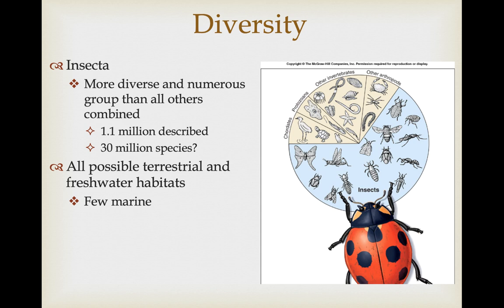As we've mentioned in the past, species diversity is usually associated with ecological diversity. You can find insects in all possible terrestrial and freshwater habitats. There are a few in the marine environment, but in the marine environment the niches that insects take up in terrestrial and freshwater habitats are usually occupied by crustaceans.